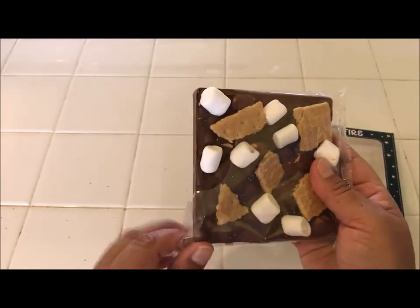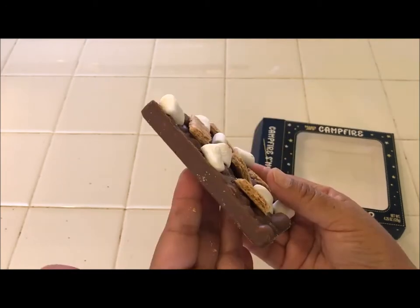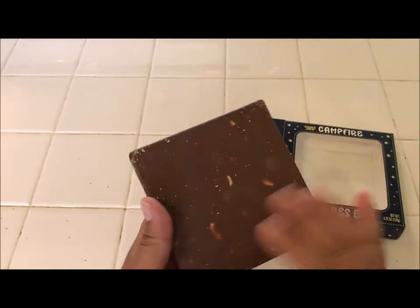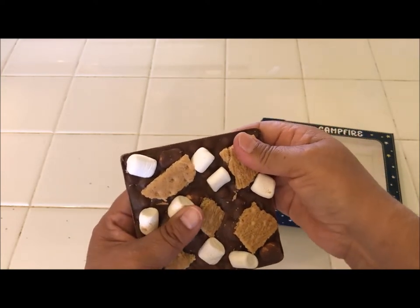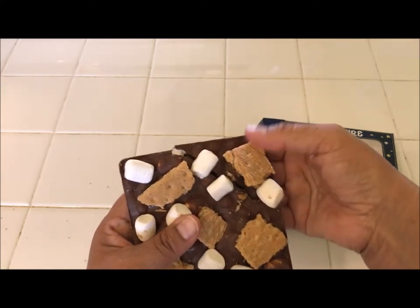It looks so good. I'm going to go ahead and remove it from the wrapper. Look how thick it is — looks really nice. Okay, let's take a bite. Oh, it's really thick.